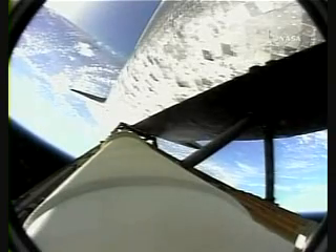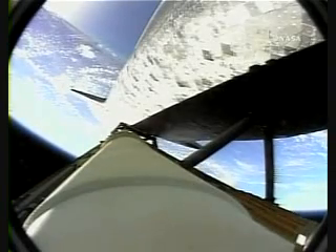Discovery 37 miles in altitude, 50 miles downrange, traveling 3,200 miles an hour.